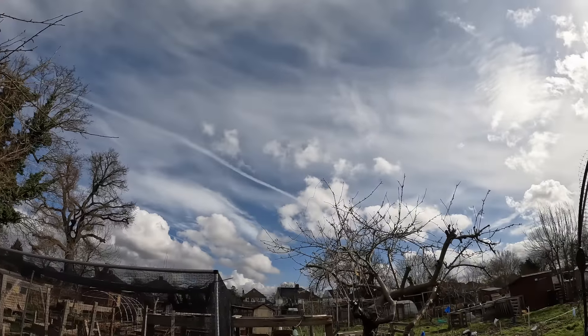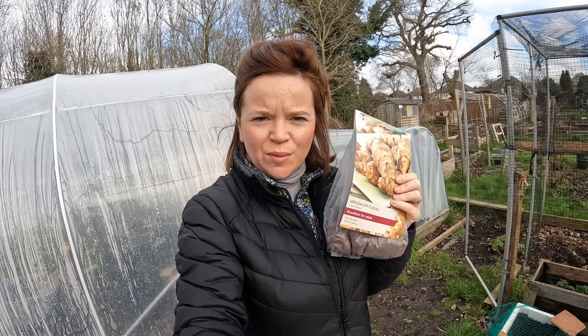Hello, and for the first time this year I'm saying welcome to a sunny allotment! The sun is out so I'm making the most of the nice weather today because I don't know how long it's going to last. I'm going to get a few jobs done on the plot. I've got some Jerusalem artichoke which I want to get planted.